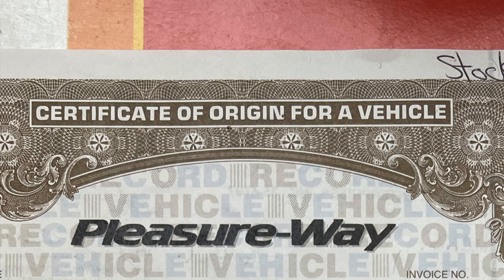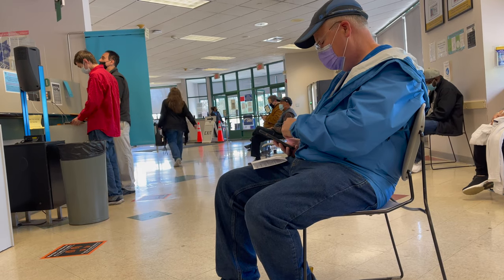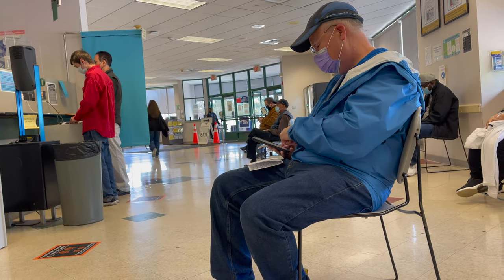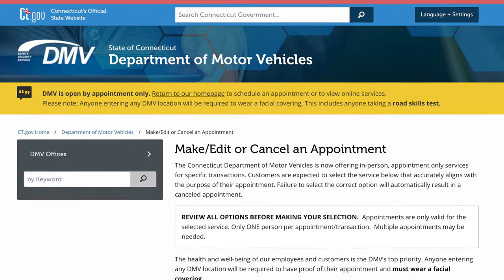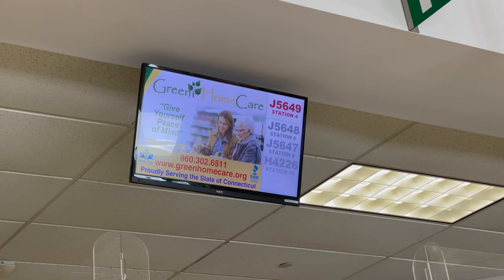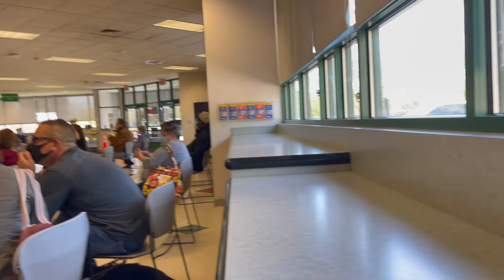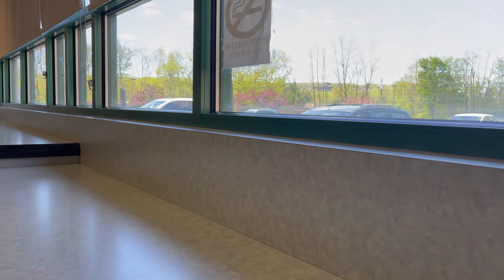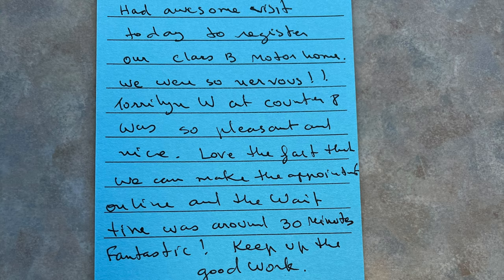These documents will be mailed to you after you pick up your RV and took less than a week to arrive at our house. Before showing up to the DMV, we had to schedule an appointment online. You will pay your RV tax at the DMV — you might need to sit down when you hear the number. We paid north of $10,000 in tax. The whole process at the DMV took only about an hour, which was such an improvement that Tavon left a positive feedback note.